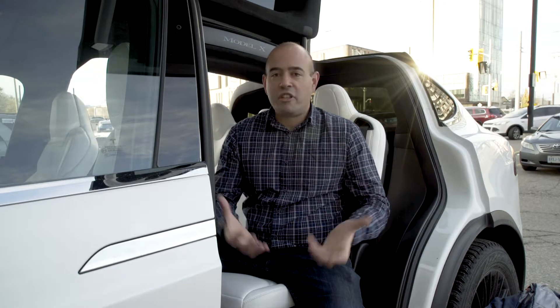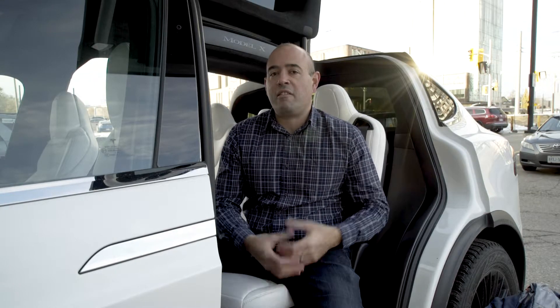Number two: if you order t-shirts or other kinds of wearable swag, look at places locally that you can donate the extras to if you don't need them after an event.